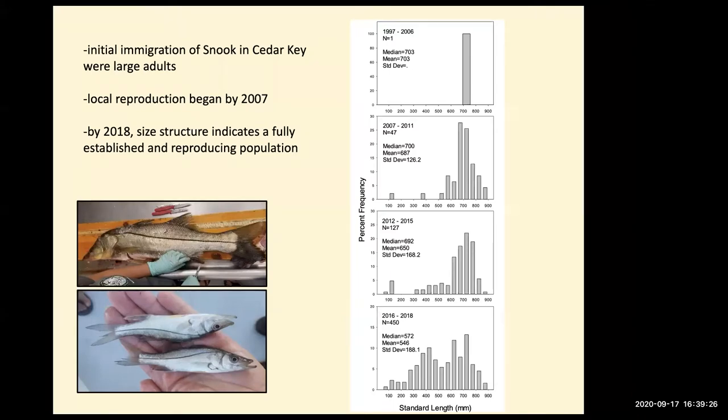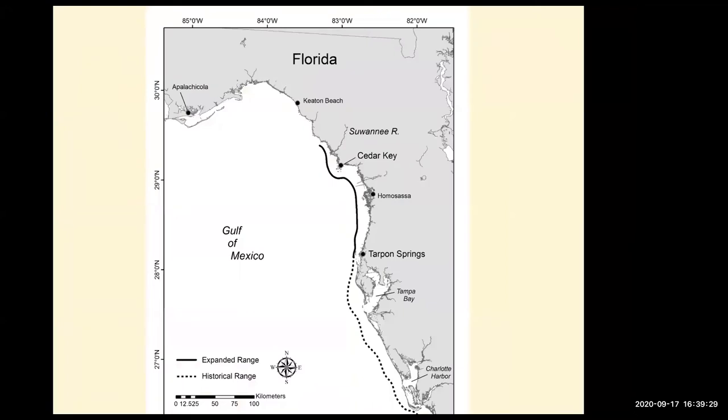We just published a paper on this that we believe is evidence that snook are now fully established, and that there is a range shift. Historically the range was about Tarpon Springs and a little bit north. We now postulate that snook have expanded their endemic range to north of the Suwannee River. There are also reports as far north as Apalachicola, Keaton Beach, and even snook up in Alabama, though those are odd individual adults rather than fully established populations.